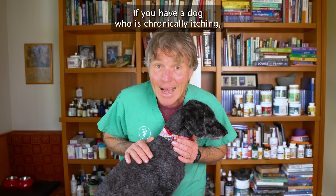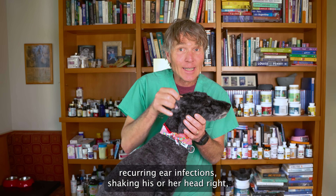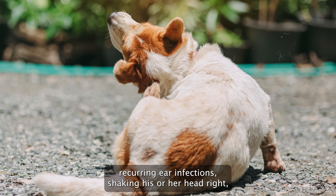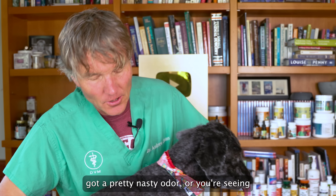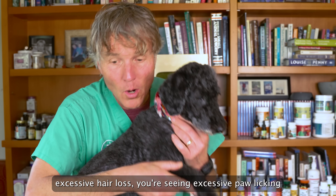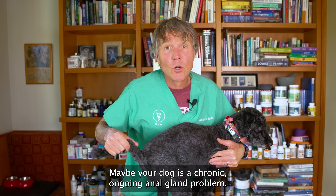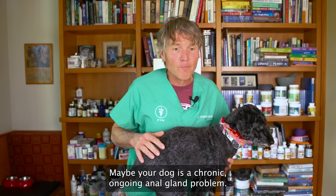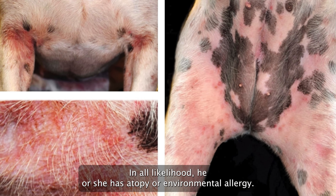If you have a dog who is chronically itching, recurring ear infections, shaking his or her head, got a pretty nasty odor, or you're seeing excessive hair loss, excessive paw licking, licking in the groin, or maybe your dog has a chronic ongoing anal gland problem — in all likelihood he or she has atopy, environmental allergy.